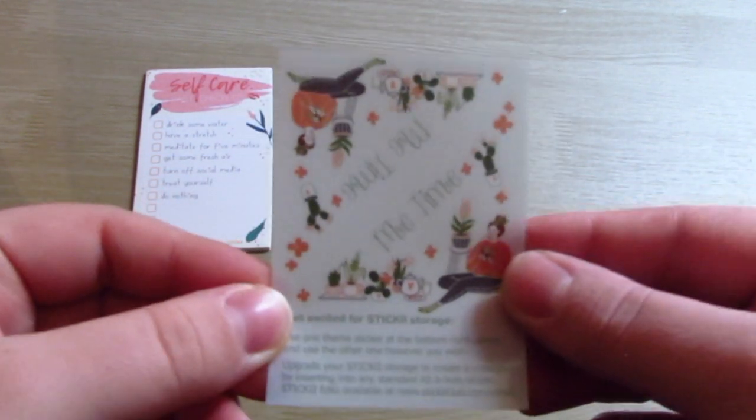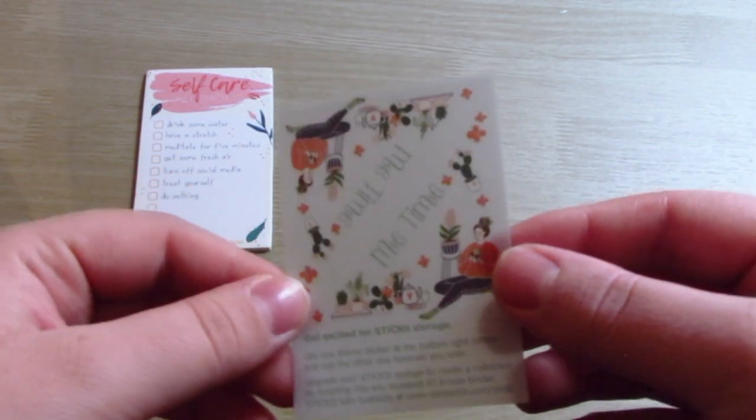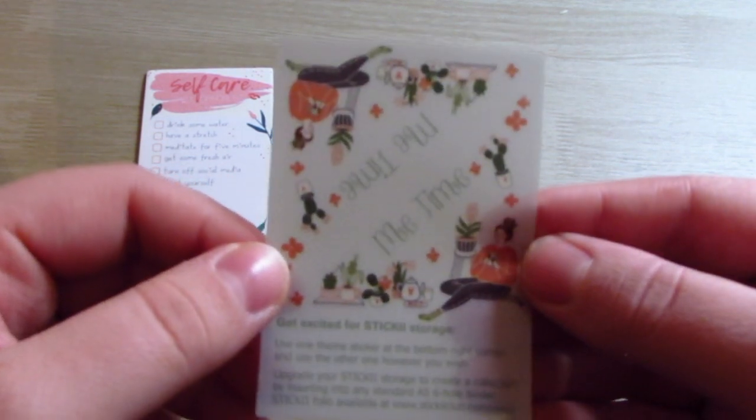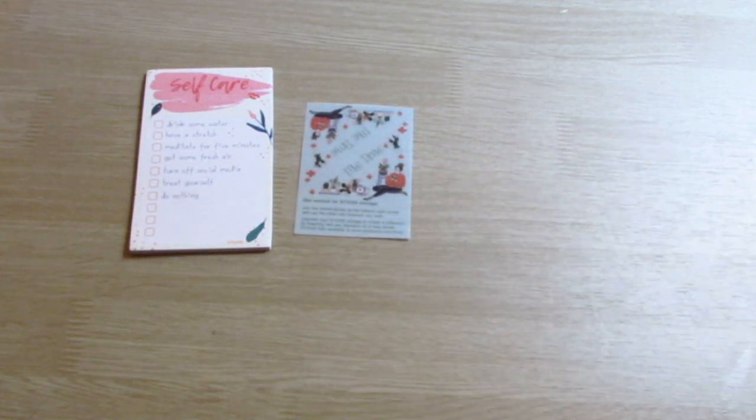I'm just going to go through everything one at a time and show it to you. You get quite a few different things, and then every time you purchase, you also get one of these little sticker things — it is on theme. I like to decorate the day in my Hobonichi that I get the package with whatever the little theme card is, so I love that.